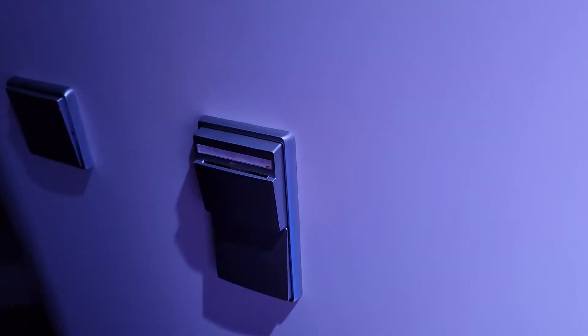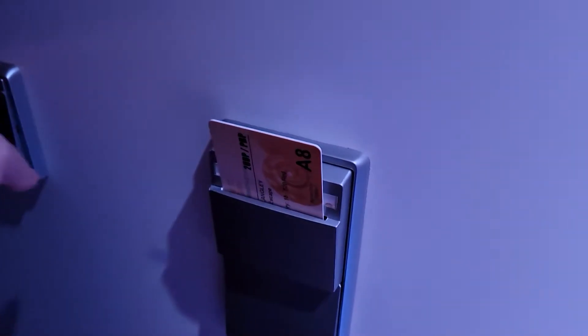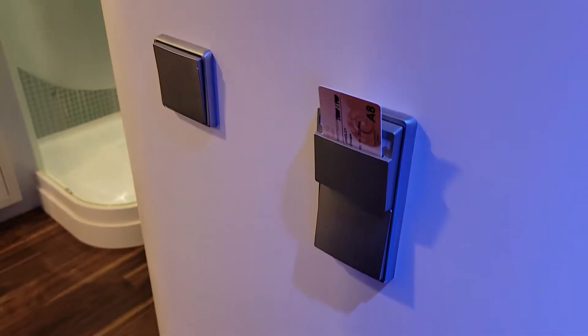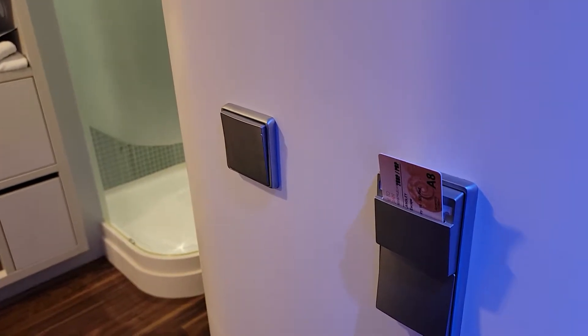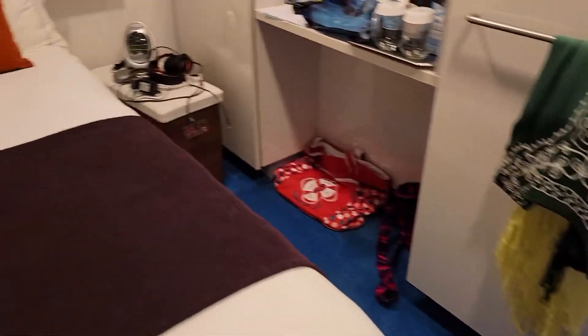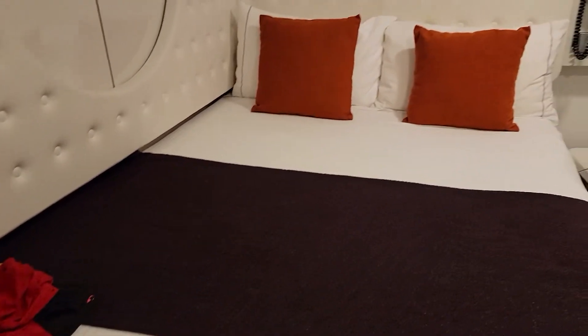Now when you come in, you have this little gizmo on the right here, and you have to stick your card in there to get the lights to come on. That was a little confusing for me at first — believe me, it's dark in there without the lights. Anyway, you come in the door and your bed is over on the side here.